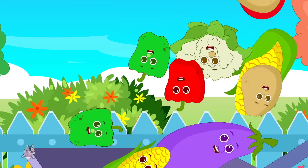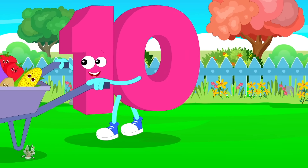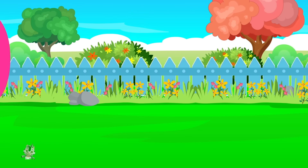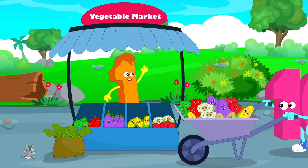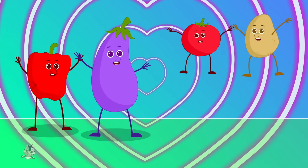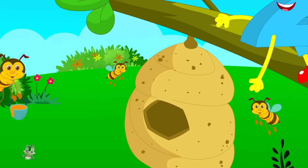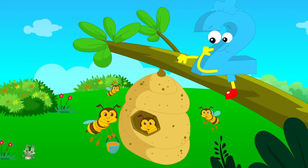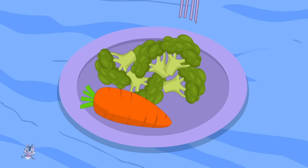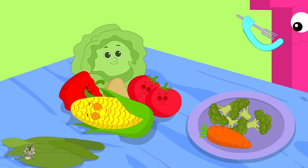We love to eat vegetables, don't we? Vegetables, vegetables, we love you, like the bees love honey, we love you. We like to eat candies and ice cream too, but when we're eating vegetables, we are happy so.